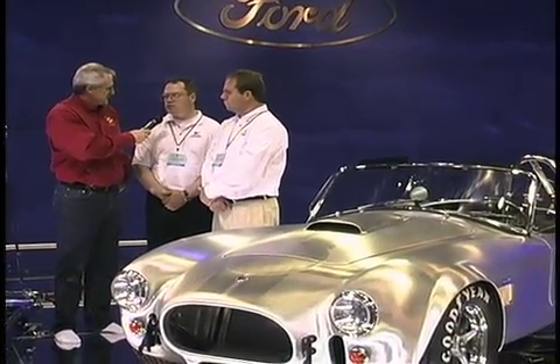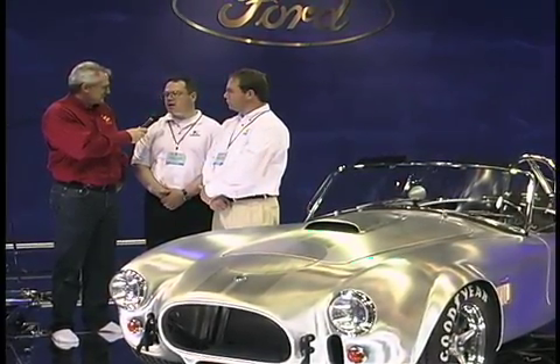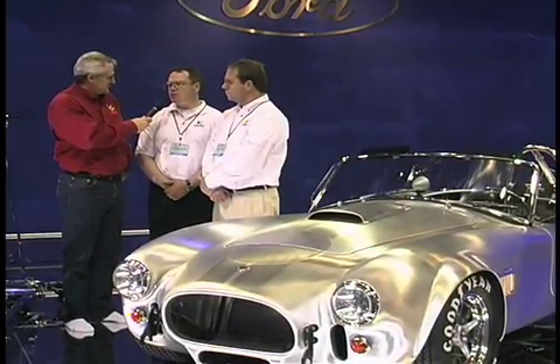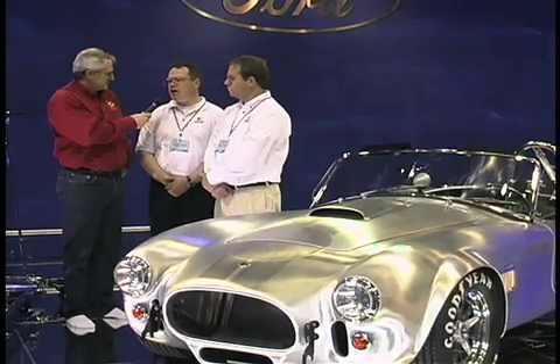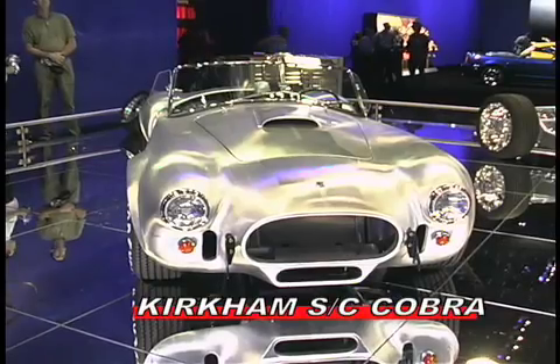We were in the process of restoring our original Cobra CSX 3104, and it was very difficult for us to find and buy parts. So we got into the process of thinking about how to go about making these parts, and that's pretty much the genesis of how this all started.